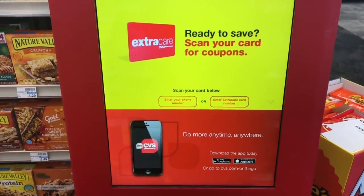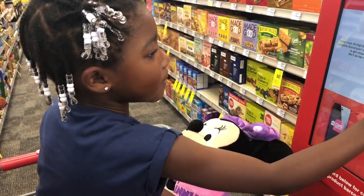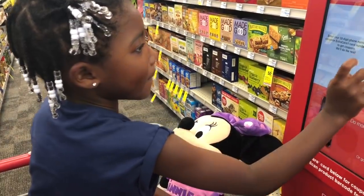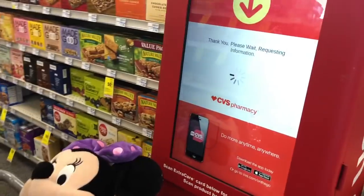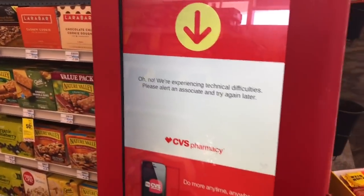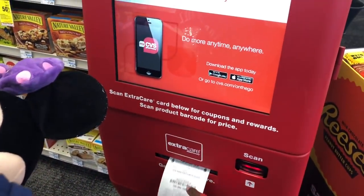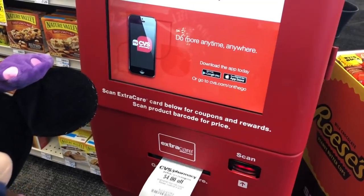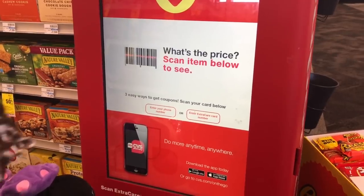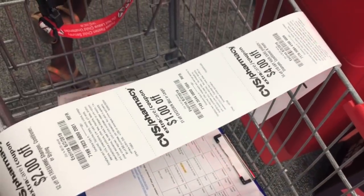What we do at CVS is print out our CRT — we're gonna put our phone number in and then they're gonna print. Kinsley's been enjoying putting in the phone number. She put the phone number in and we're gonna wait. It always takes a minute and then they print out. There is our CRT and we're gonna keep putting our phone number in until it says no coupons available.